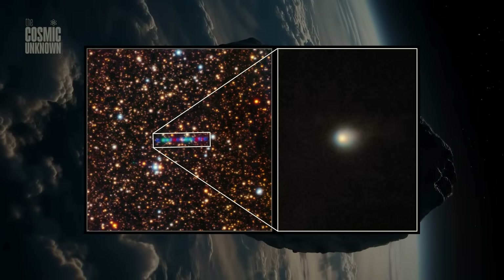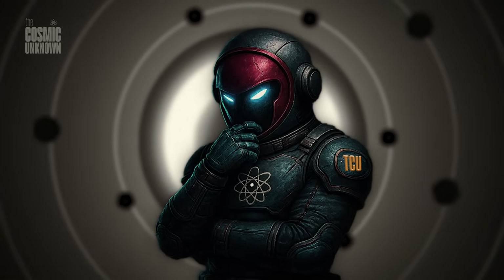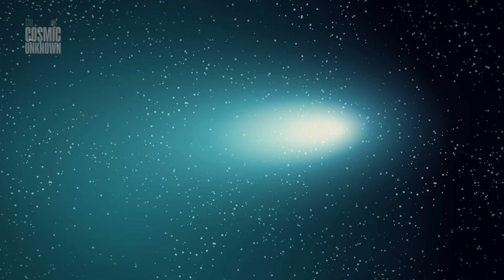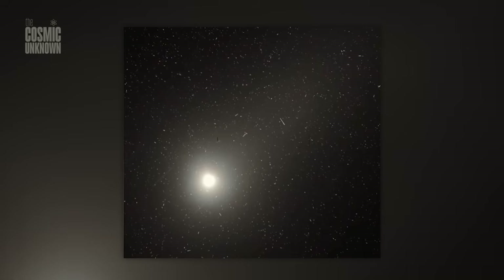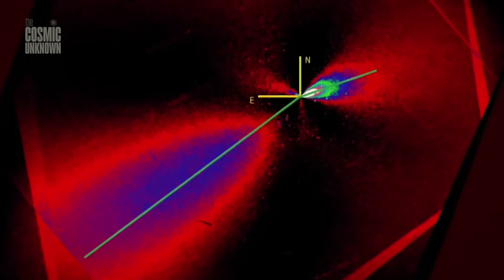When we look at the stars, we often forget that we are looking through a veil. Space is vast, but it's also crowded with dust, light pollution, and the limitations of our own technology. To see 3I Atlas clearly, we needed something beyond the ordinary. Between November and December of last year, the Hubble Space Telescope was pointed toward a tiny point of light moving against the backdrop of the deep void.